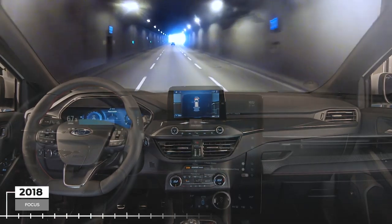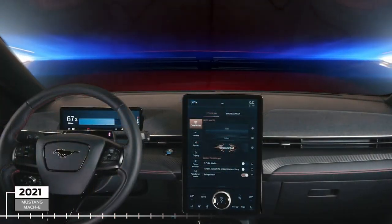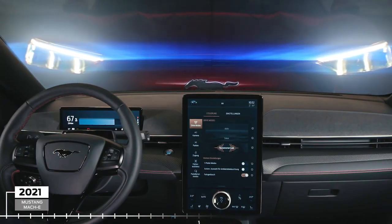Now the ethos of reductive design finds itself in its most advanced form in the Mustang Mach-E.